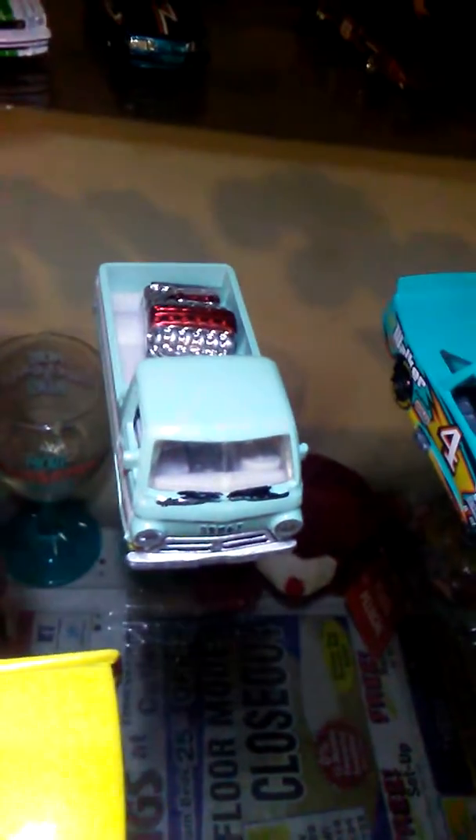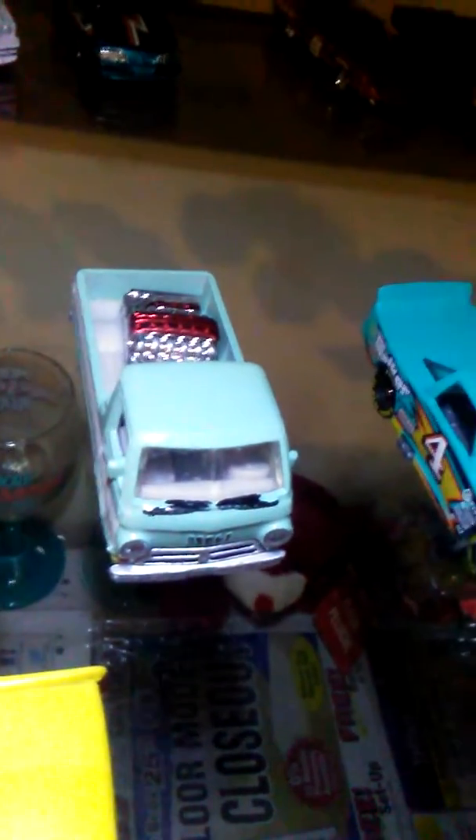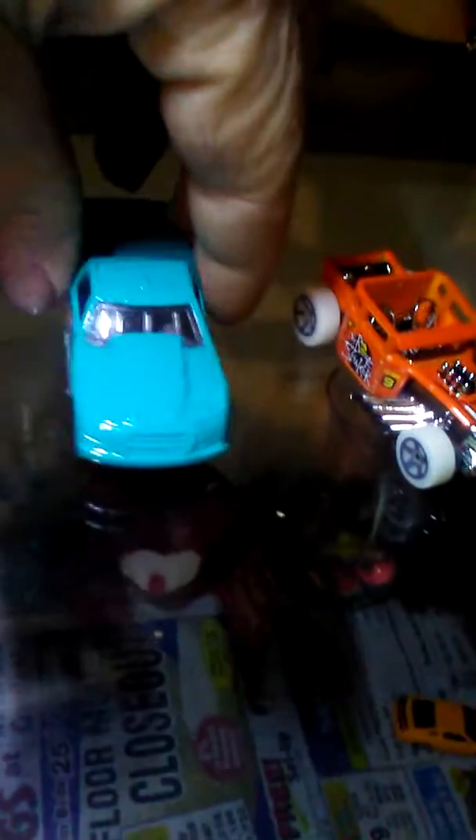This one here would be my favorite — the Dodge, what is it, E100, or I don't know what it is. But that's a matchbox. I'm going to be doing some more customizing to that thing, put some wheels on it. This thing I got — I don't know, I guess it's a Chevy. Another truck.